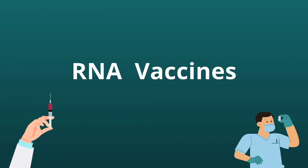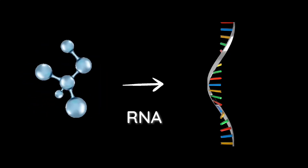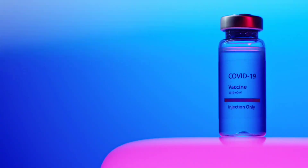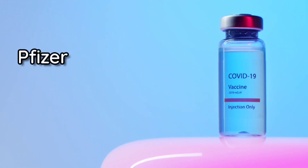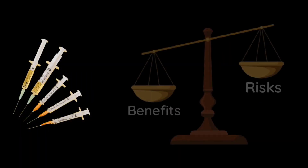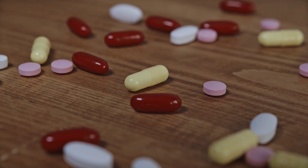RNA vaccines, as the name suggests, use the RNA molecule of the microbe to trigger the adaptive immunity. Although these types of vaccines were still under development before COVID, the Pfizer and Moderna vaccines are both made using this method. Just like any other medication you put into your body, there are risks. However, regarding vaccines, you will find that the benefits will always outweigh these risks, even more so than many common medications.